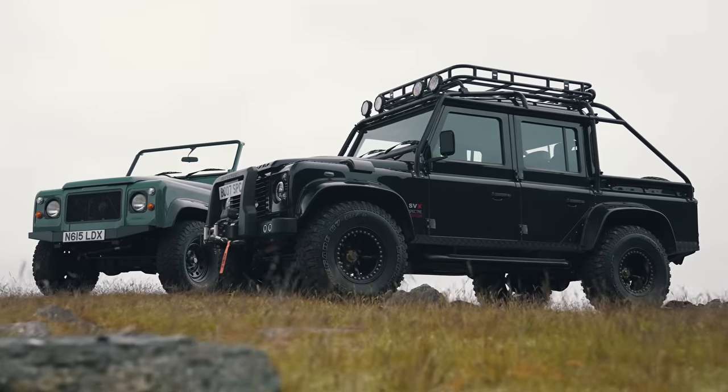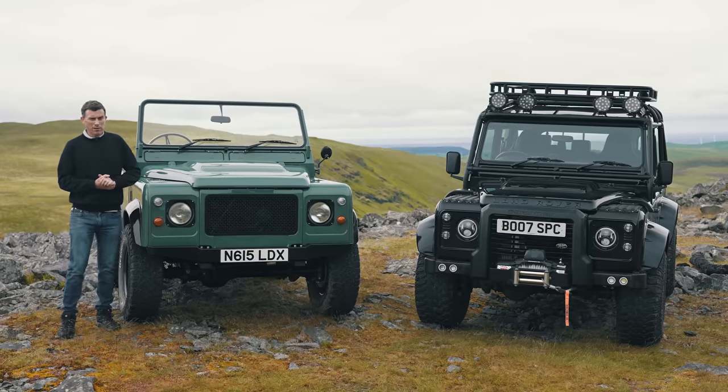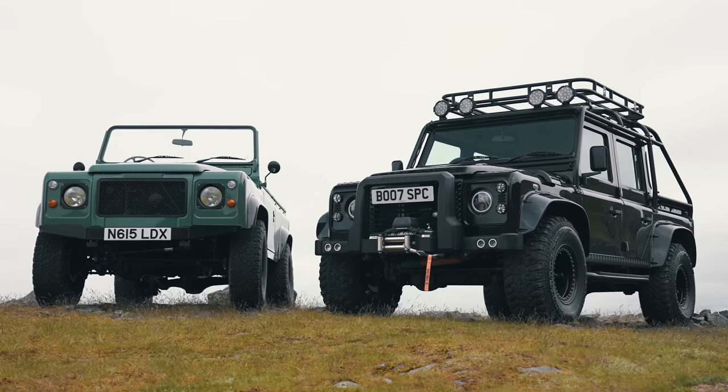Well, you want one of these Defenders because they're actually not like a normal Land Rover. Underneath their skins, they are powered by Tesla. You've got Tesla motors, Tesla batteries. They are electric.